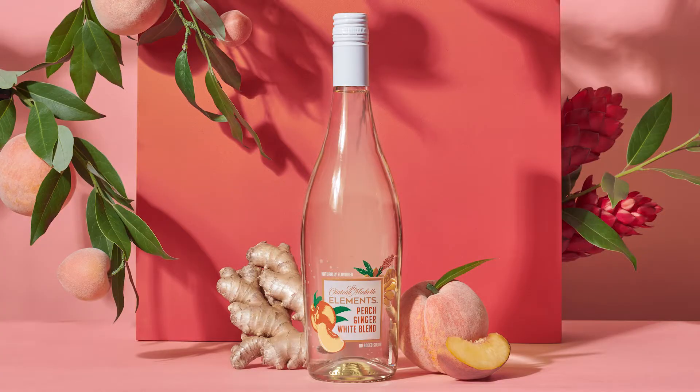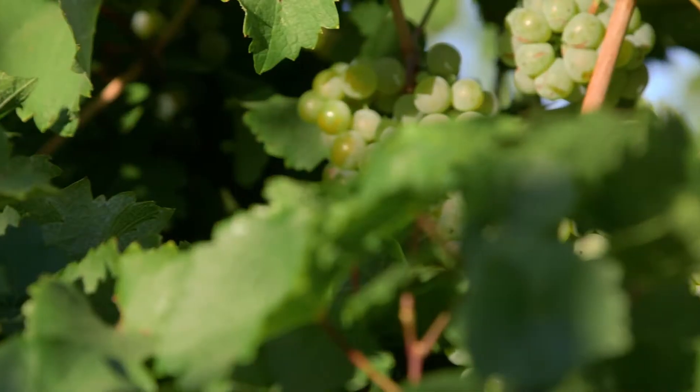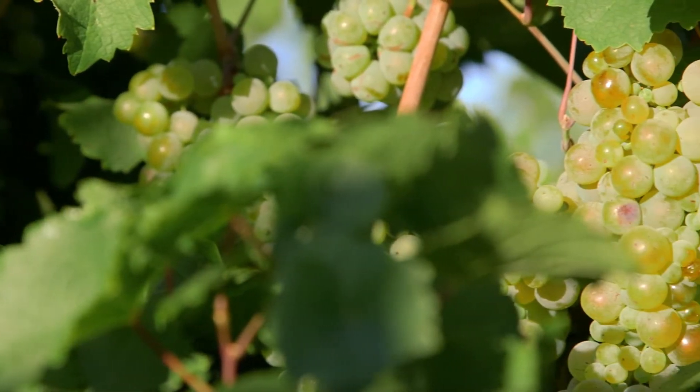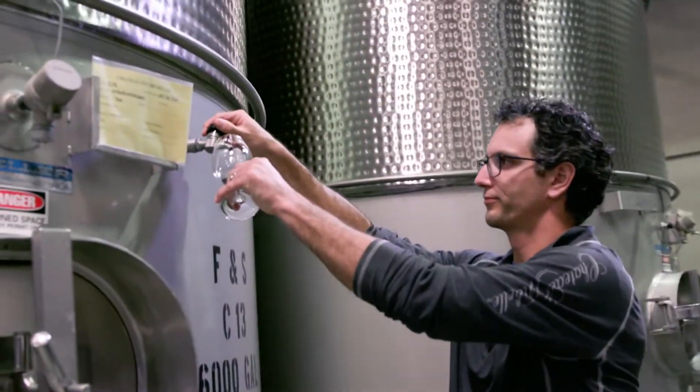Introducing Chateau Saint-Michel Elements. This is an exciting new set of wines that reimagines what premium wine can be. Chateau Saint-Michel has always focused on traditional winemaking techniques and minimal intervention, which allows our wines to tell their own stories.